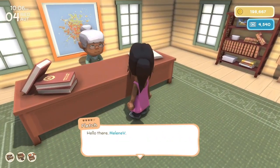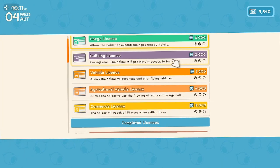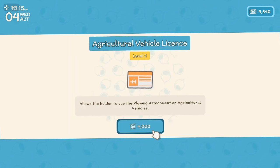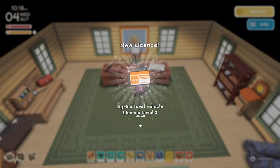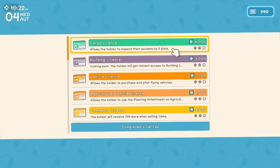Let's talk to Fletch. Hello there, Melanie B — what can I do for you? I'm going to apply for a license. Let's see what there is: cargo license, building license, agricultural vehicle. We can afford it — let's get it. It allows the holder to use a plowing attachment on agricultural vehicles. We will take it. And there's another one at 6,000.